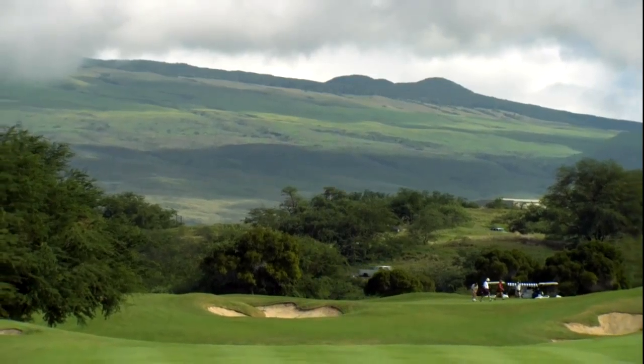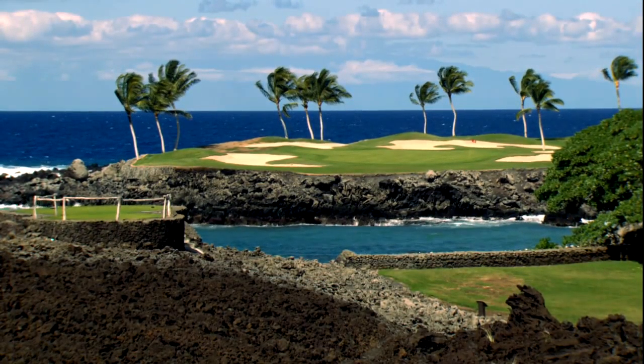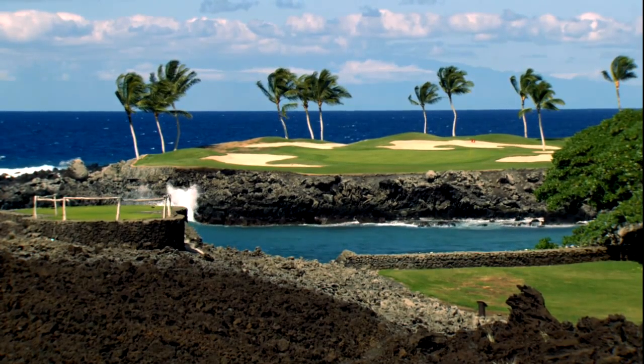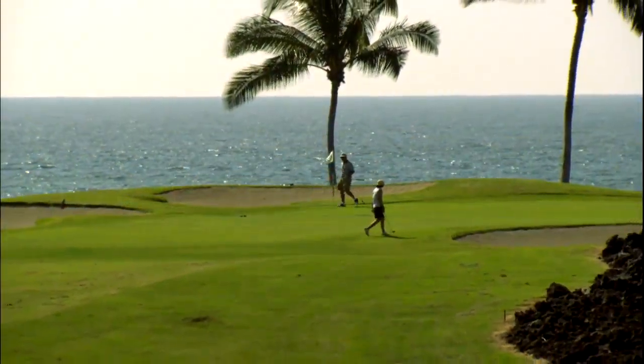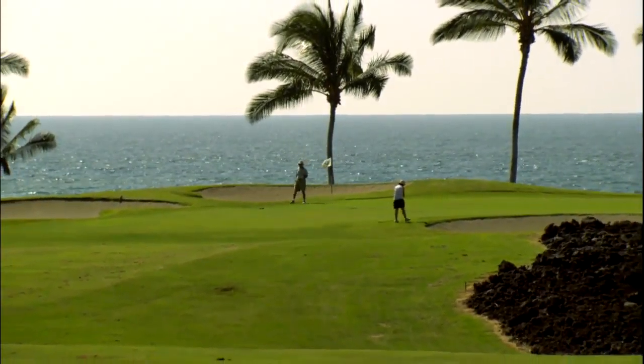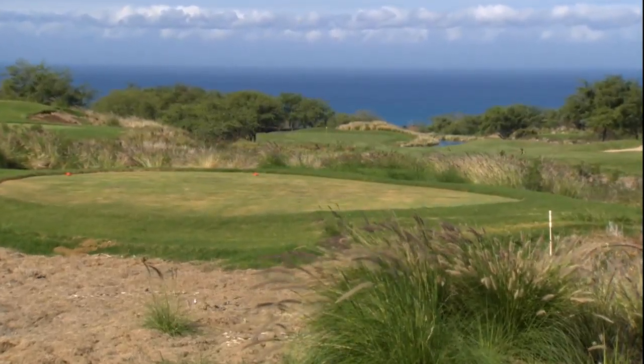The Big Island also has some of the world's top-rated golf courses, certainly some of the most scenic and definitely an adventure every time you tee off. Today on Golf Week's Best, we'll travel from the King's Course at Waikoloa to the Hapuna Golf Course at Mauna Kea as we tour the golf capital of Hawaii.